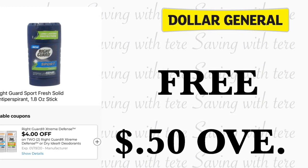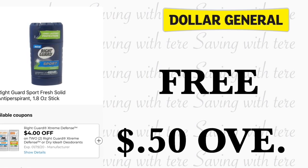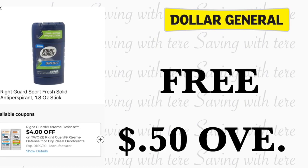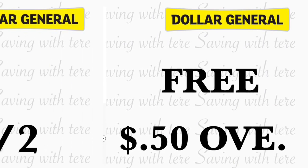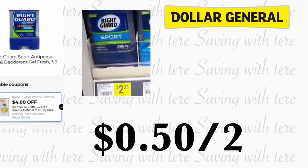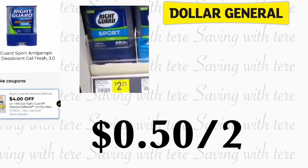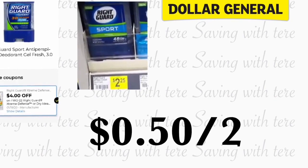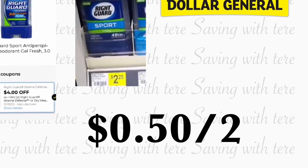The next product that is totally free is going to be on the Right Guard deodorant, the 1.8 ounce. They are priced at a dollar and 75 cents. We have a four dollars off two digital coupon that is attaching to these products, making two of them totally free plus 15 cents overage. If you don't find those, look for the Right Guard 3.0 ounce — those are priced at $2.25 — making them 50 cents for two.